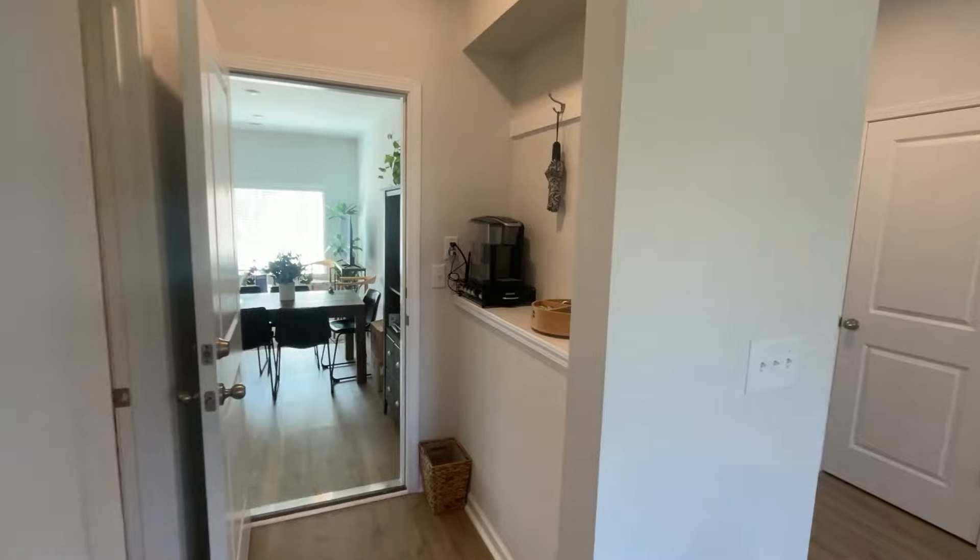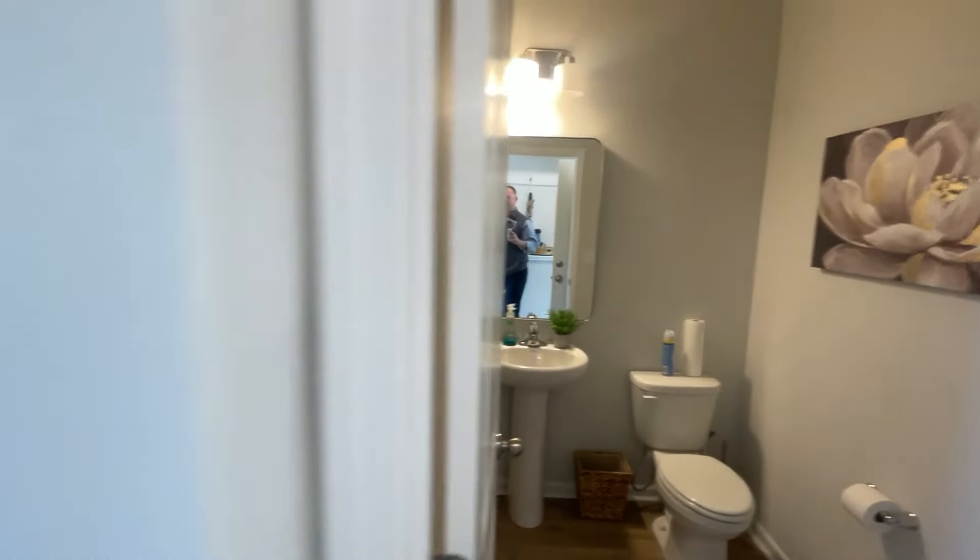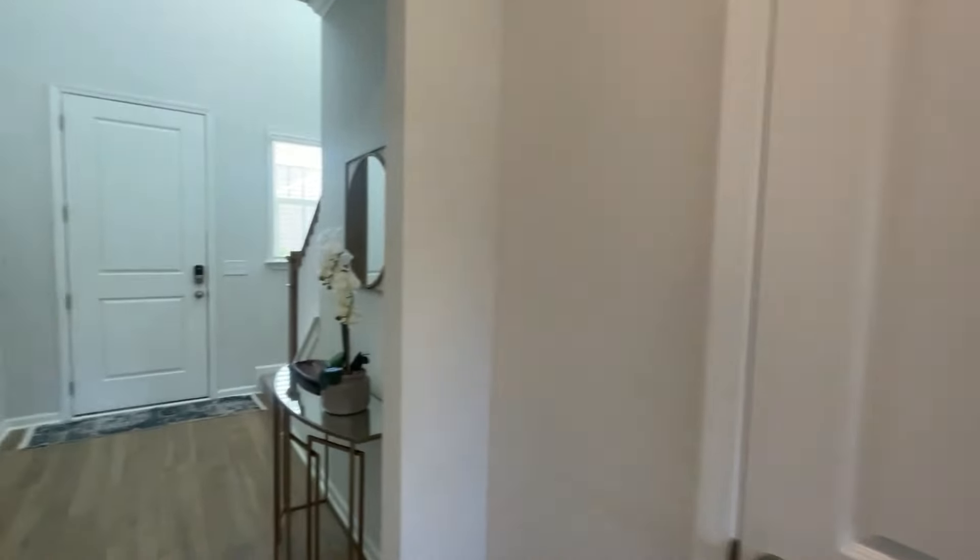We're going to pop into the garage here. You can see that this is their sales office right now — got people hard at work. And here's your half bath downstairs, right off the kitchen and living room. Let's head upstairs and see what we're working with.